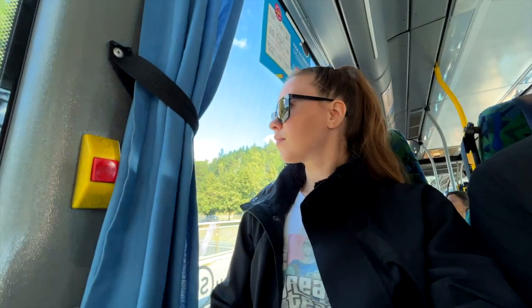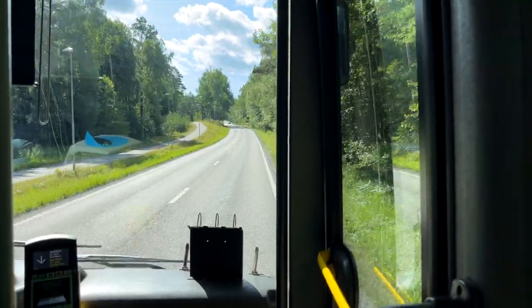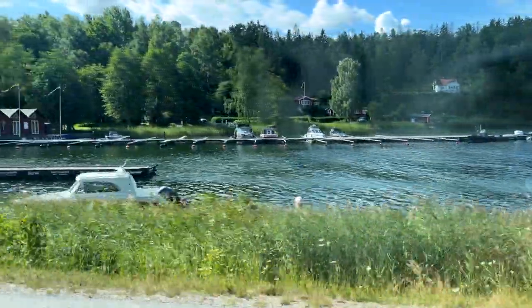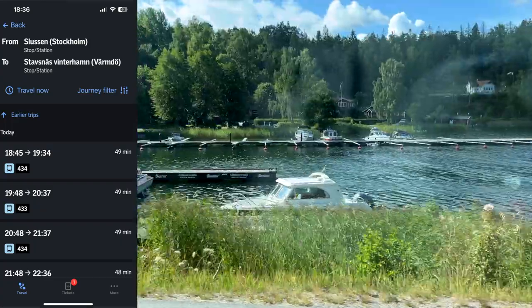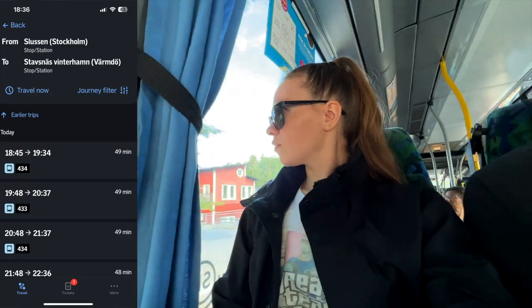Step 1: Make your way to the Slussen metro station and find the bus station — no worries, it is right next to the metro. Step 2: Board either bus 434 or 433. This scenic bus ride takes about 50 minutes, but trust me, the views will keep you entertained.